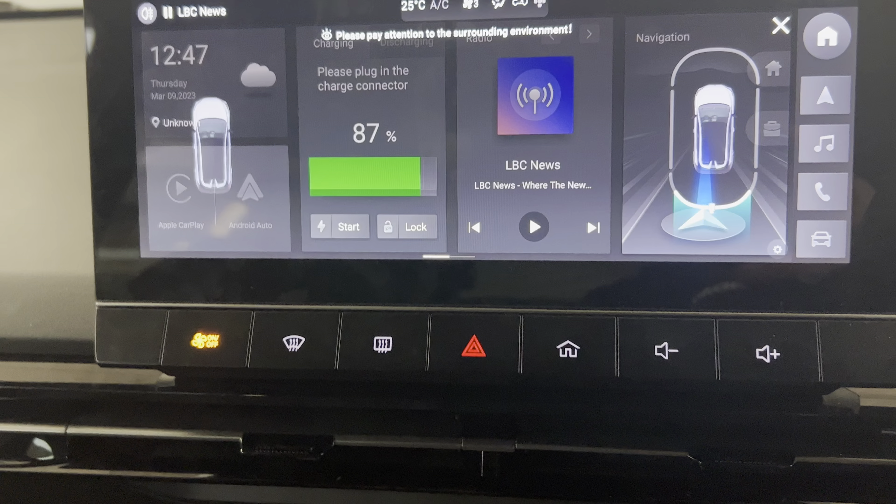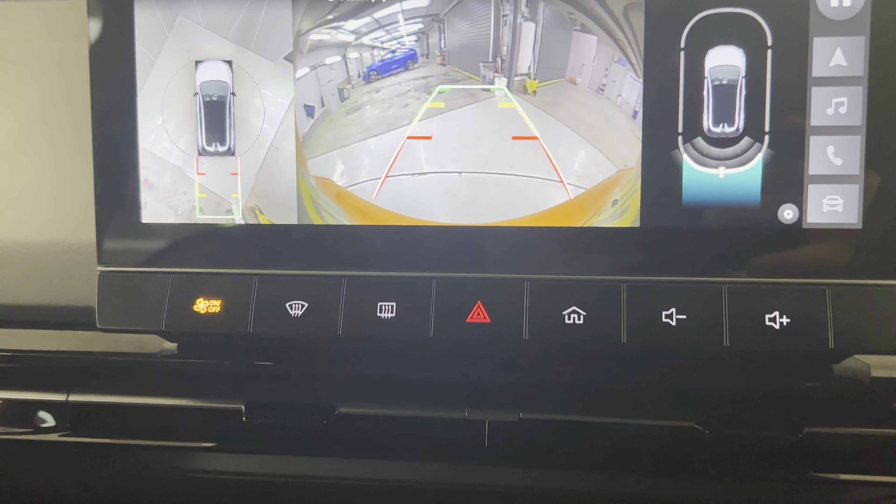Gearbox here — you can see the camera view coming in. You have a couple of USBs down there: Type A and Type C. Cup holders and more storage space throughout the centre console.